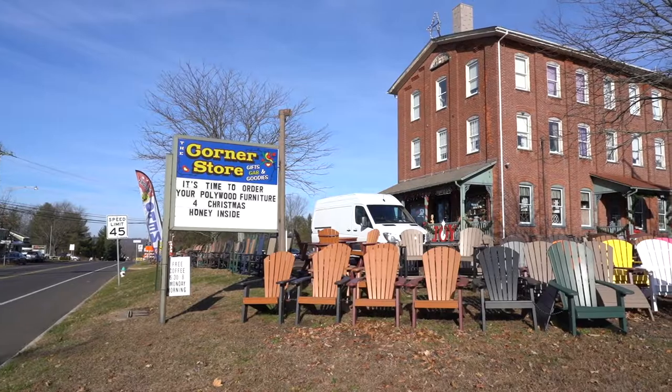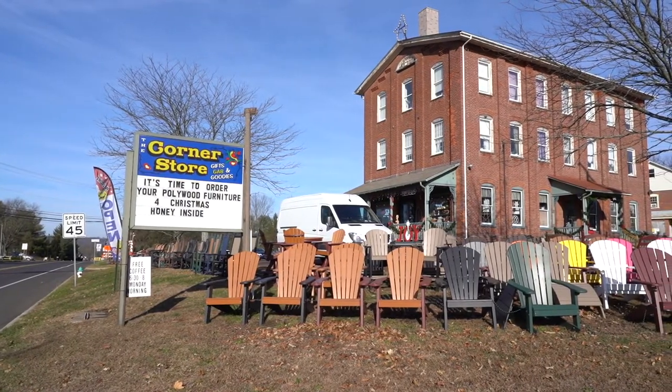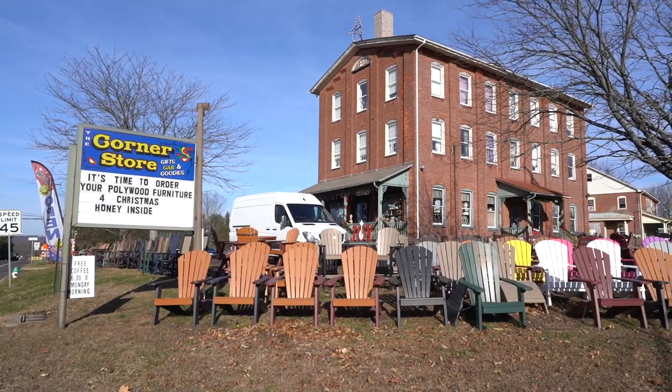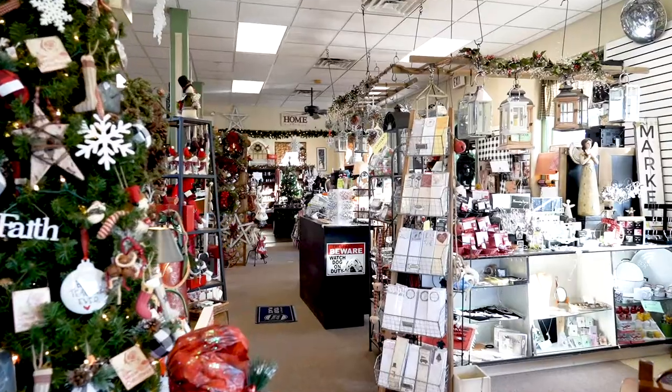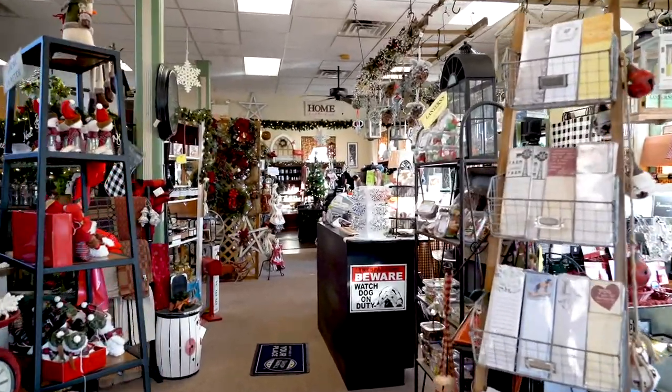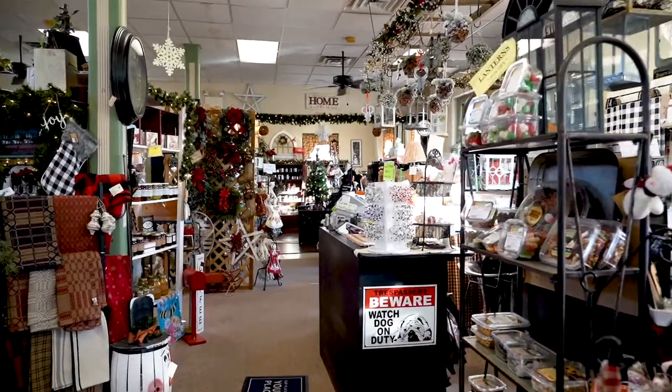And then you eventually moved over here to this wonderful location. Tell us when that happened. Well, we bought the building in '87, and then it became a deli in '95. It was a general store prior to that. And then in 2012, we actually created what we have now — a gift shop — and we do sell Pollywood furniture.